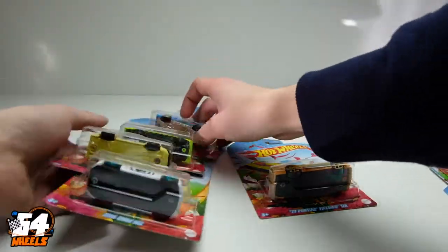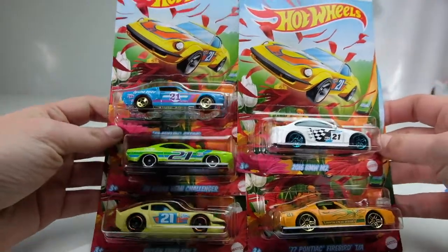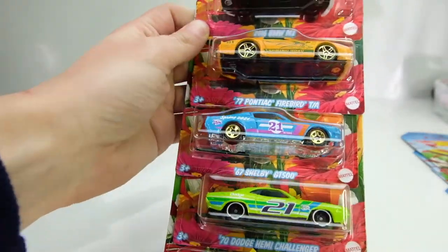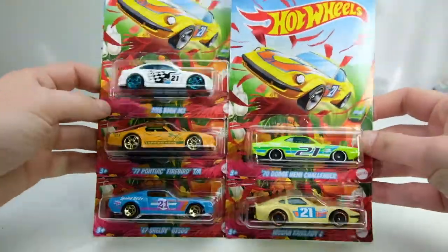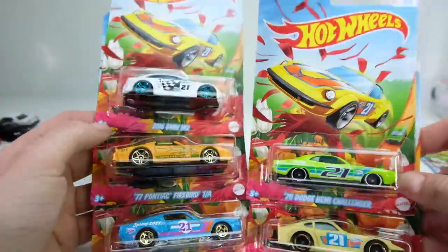Today we have brand new 2021 Hot Wheels — this is the 2021 Spring Series. I believe this is a Kroger exclusive; that's where I found them today. They had two whole sidekick displays of them, there were so many.